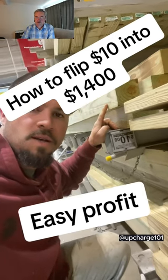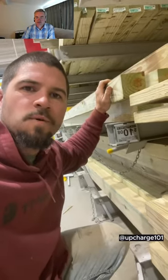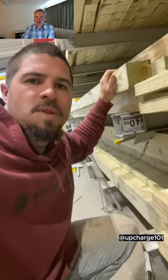You got $10? Yeah. Let me put you on something real quick. This right here is a 4x4. I'm going to buy you a 4x4 and I'm going to show you what to do with it to make it killing.